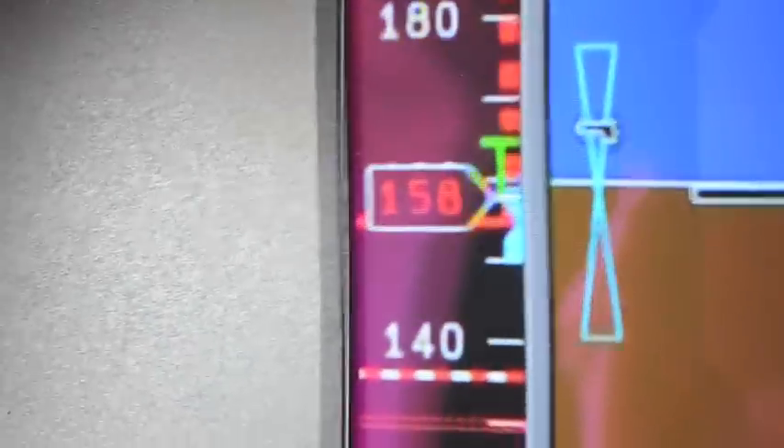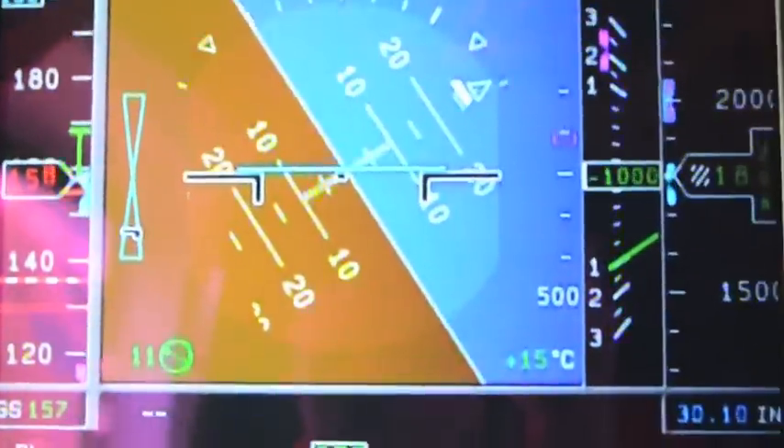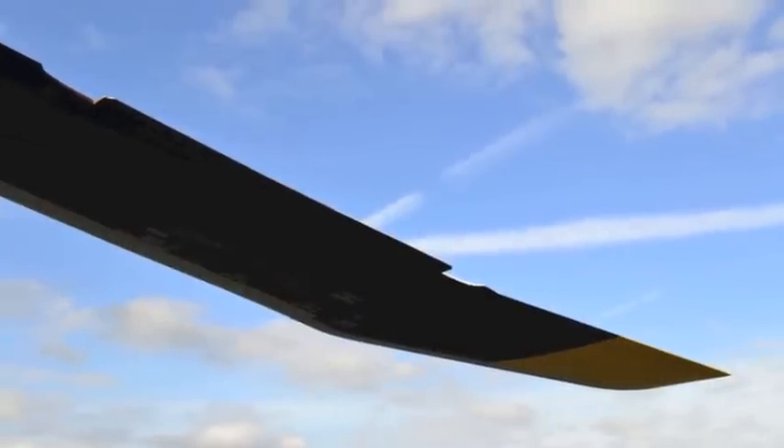We did steep turns right up to its maximum limit. We flew at the VNE plus steep turns. This can be a problem in some helicopters with vibration levels and so forth. I had a look at a sudden engine failure to see if the rotor would droop excessively, and we looked at some of the failures. Excellent warning system and very easy to deal with.